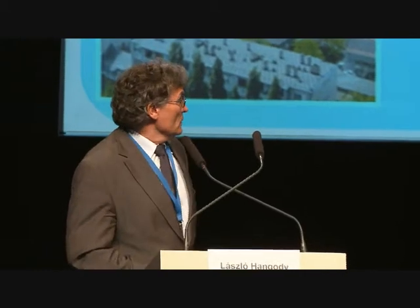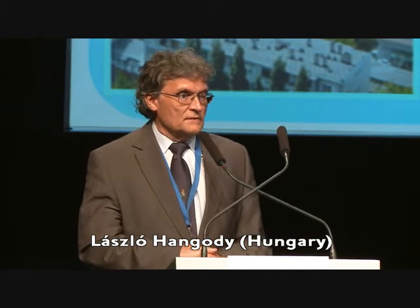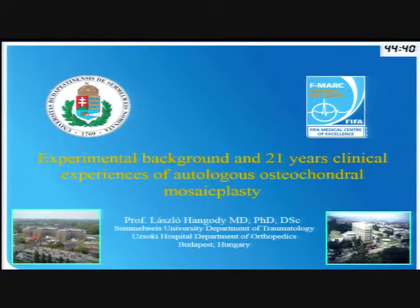Dear chairman, ladies and gentlemen, thank you for the very kind invitation and special thanks for the honorary membership. I started to do arthroscopy about 26 years ago, and now in our institute we do about 2,500 surgeries per year. All these surgeries are arthroscopic surgeries, and about 70-80% of them are performed as ambulatory surgery or one-day surgery.